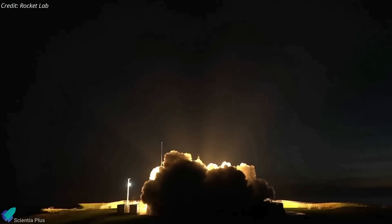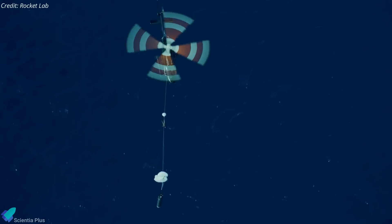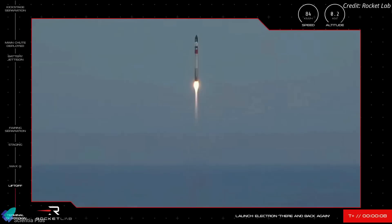Rocket Lab has taken a big step forward in its quest to reuse its launch vehicles by catching one as it fell back to Earth. On Monday, May 2, an Electron rocket lifted off from Rocket Lab's Launch Complex 1 in New Zealand, carrying a payload of 34 small sats into orbit.